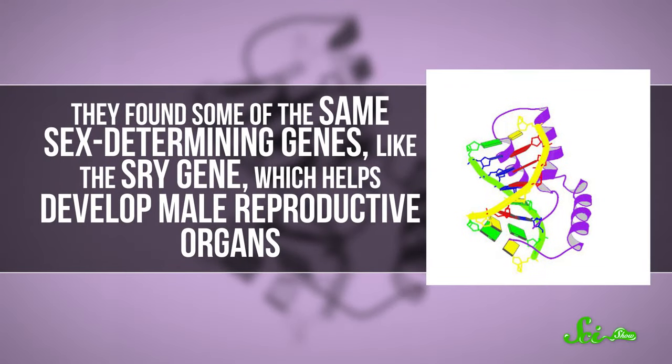But fear not, Y-havers! Many researchers think that this decay seems to have leveled off in most mammals, including humans, over the past 25 million years or so. For example, two studies in 2014 — one by MIT researchers and one by Swiss scientists — analyzed Y chromosomes across 8 to 15 mammalian species. As expected, they found some of the same sex-determining genes, like the SRY gene, which helps develop all those male reproductive bits.